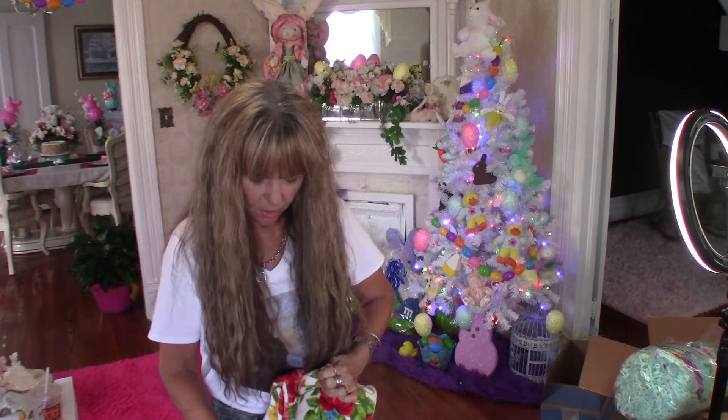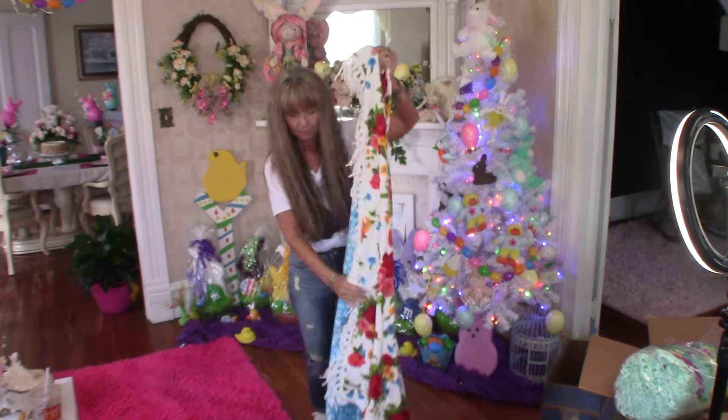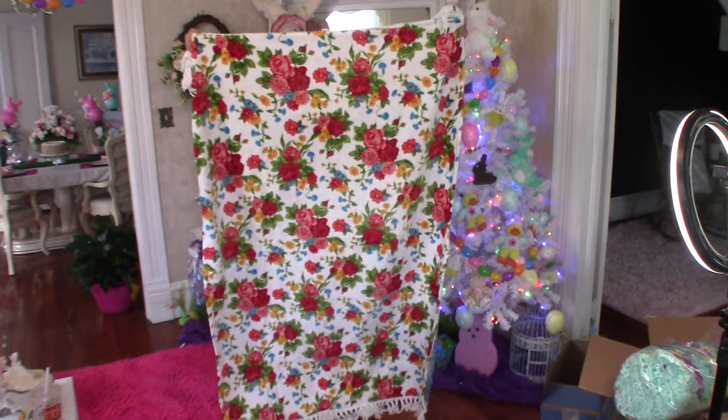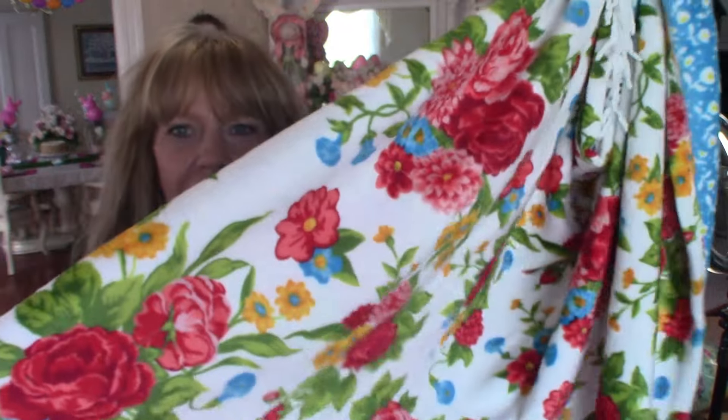These are thick, lush blankets. I don't own anything else Pioneer Woman but her throws. There it is — that's the front, and there's the back. Like I said, these are really thick blankets. Y'all, I'm telling y'all to love them. I ordered 11 of them.